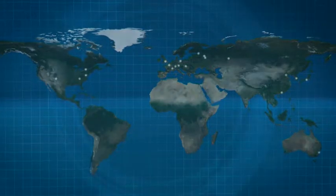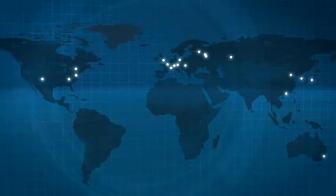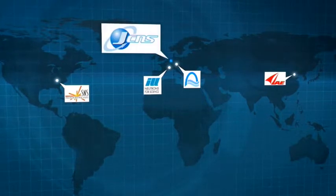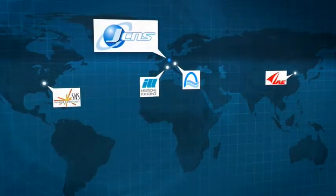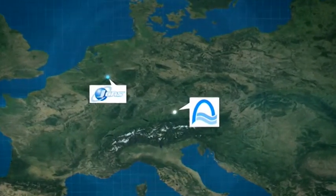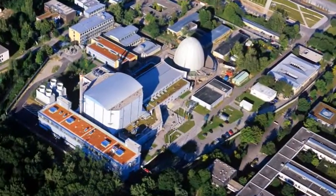Throughout the world, there are around 20 large-scale neutron sources used for scientific purposes. JCNS does research at the best of these sources, using more than a dozen of its own instruments. JCNS operates most of these instruments in Garching, near Munich, at the research reactor FRM2.